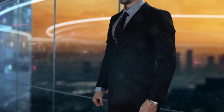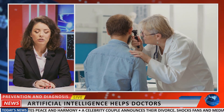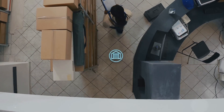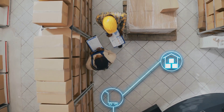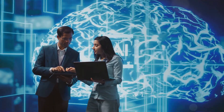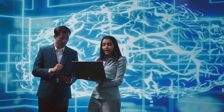The world is changing. Artificial intelligence is no longer a futuristic dream. It's here, it's now, and it's revolutionizing every aspect of our lives. From the way we shop to the way we work, AI is transforming industries and creating unprecedented opportunities. The possibilities are limitless, but with this rapid advancement comes a new set of challenges.